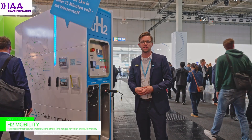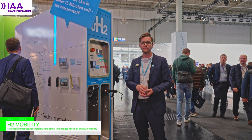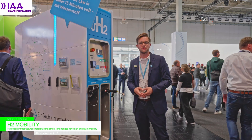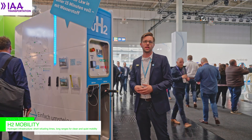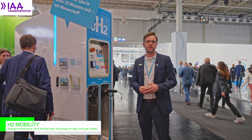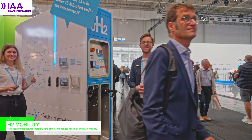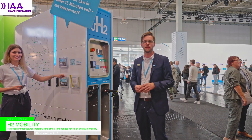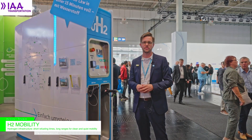This is H2Mobility. Thanks for joining us at IAA 2024. We are presenting our very first development, our H2Mobility dispenser. We are Europe's largest operator and owner of hydrogen refueling stations. We own and operate a nationwide network of approximately 80 to 85 refueling stations for passenger vehicles as well as for 350 bar trucks and buses.